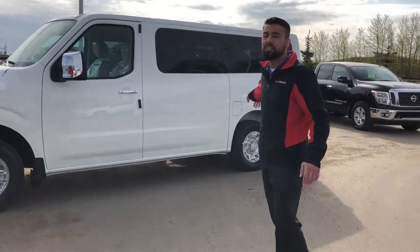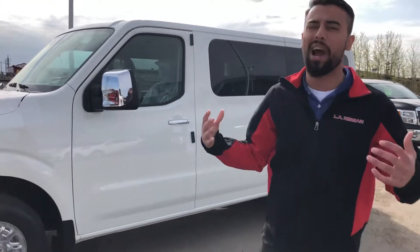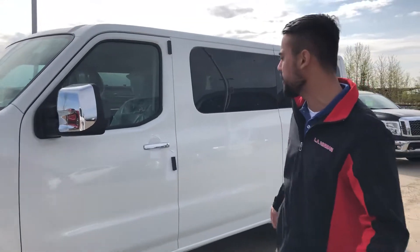You've got triple leaf springs in the back and double wishbone suspension in the front, so the ride is really nice. Tons of power with this as well.